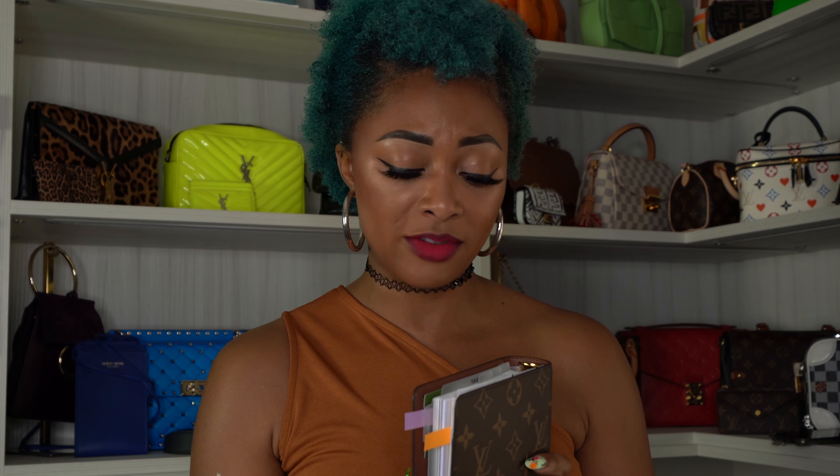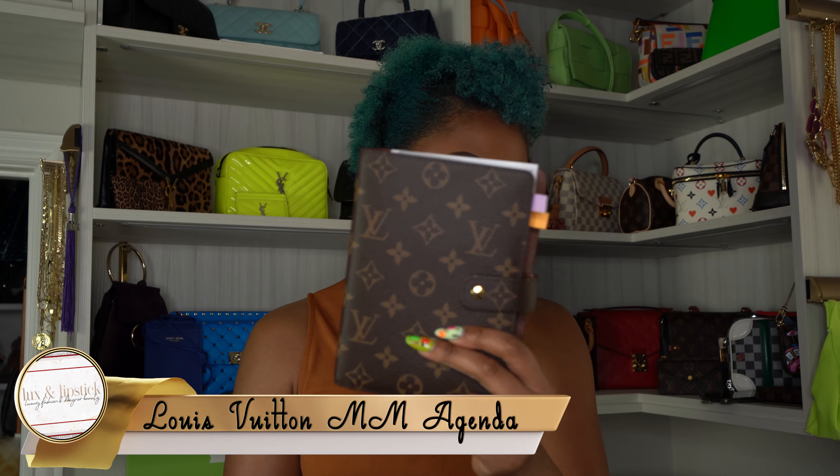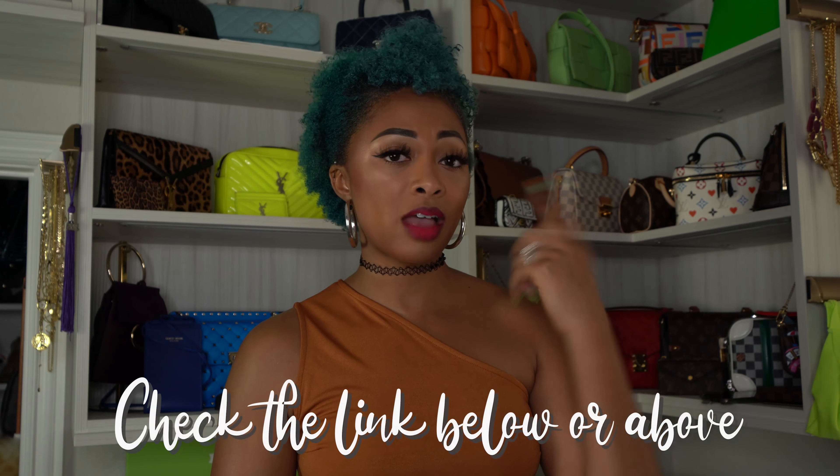Accessories such as SLGs and shoes. My first buy that I have zero regrets over is the Louis Vuitton MM Agenda — the medium agenda. I absolutely love this. I've been using it faithfully — you can probably see my Post-its sticking out. It seriously organizes my life. I have a video on how I organized and set it up linked above and below — an unboxing and a separate setup video.